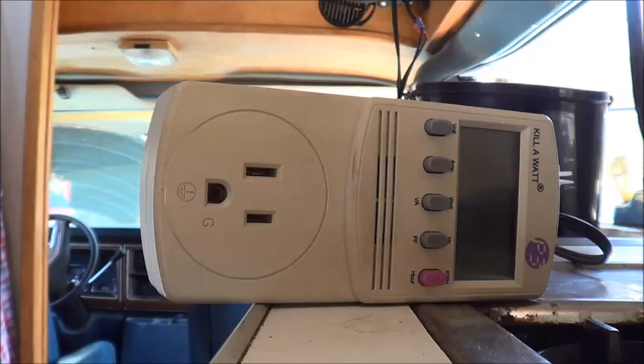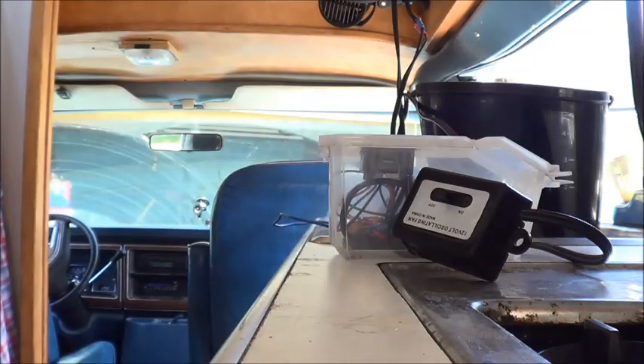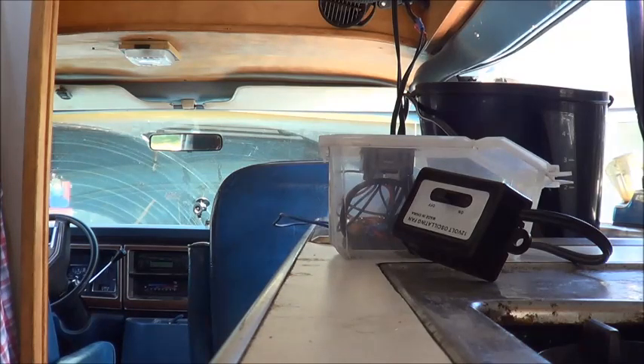From there, using a little bit of math, you can figure out how big your battery bank has to be, how big of an inverter you're going to need to take the 12 volts up to 110, and how much solar you're going to need to put on the roof to power all of that or to charge it. That's a little tip there, guys.